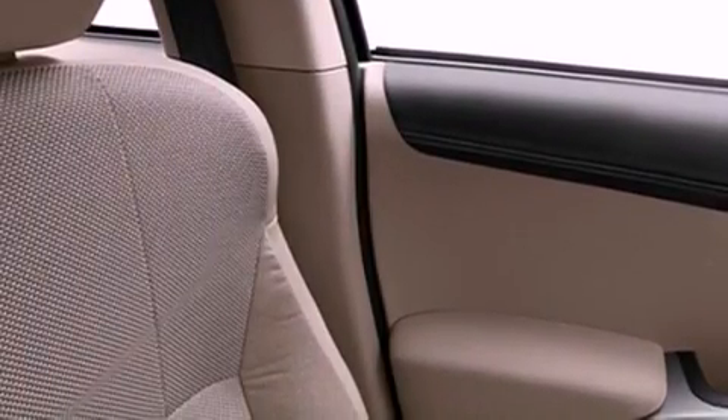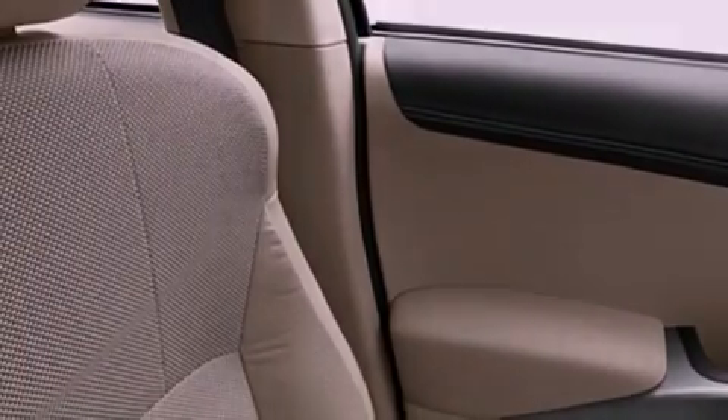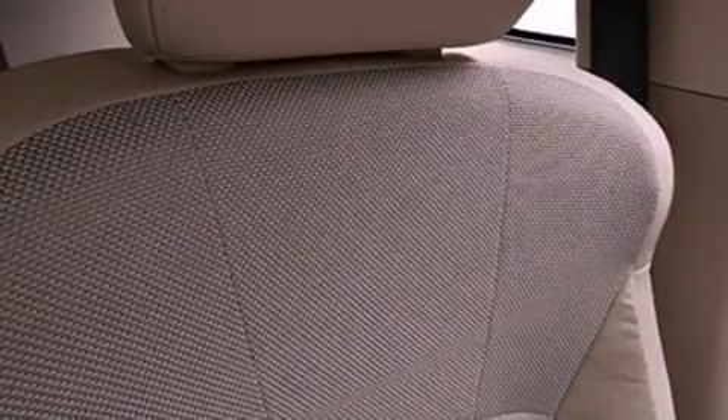12-volt power outlets, fog lamps, halogen headlights, heater vents for rear-seated passengers, and roof rails.